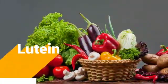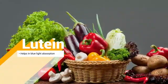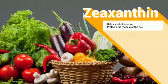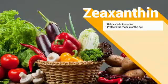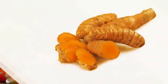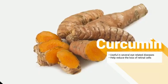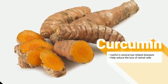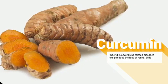Lutein is a powerful antioxidant that helps in blue light absorption by the eyes. Zeaxanthin helps shield the retina of the eye from light-induced damage. Together with lutein, it protects the macula of the eye — an area essential for visual activity. Curcumin is useful in several eye-related diseases such as glaucoma, age-related macular degeneration, allergic conjunctivitis, and dry eye syndrome, and may help reduce the loss of retinal cells.